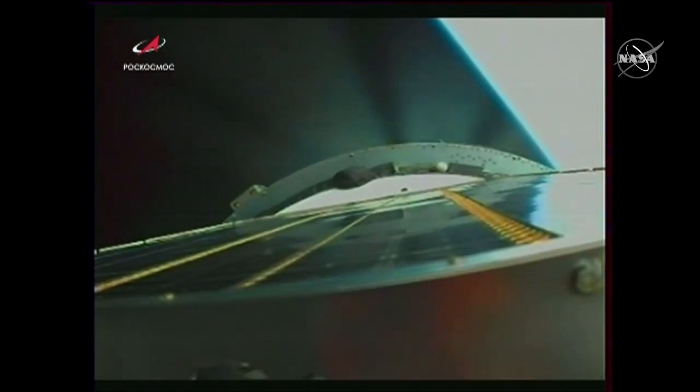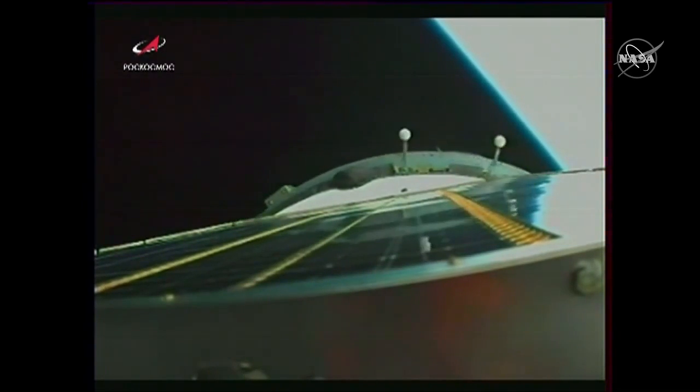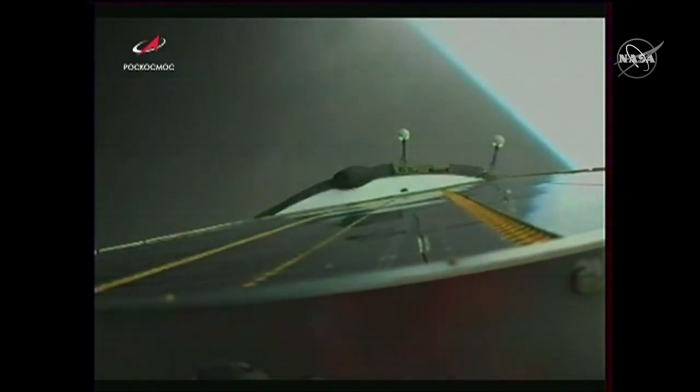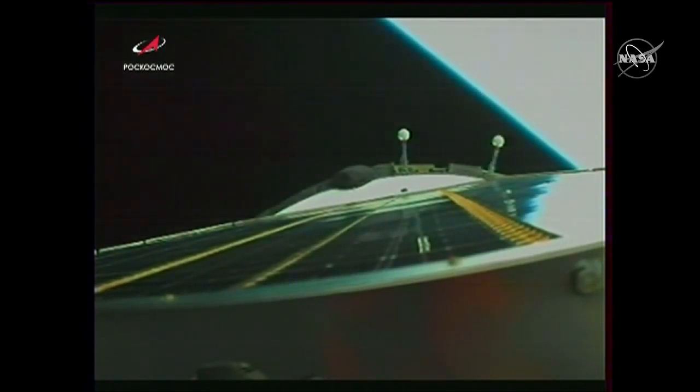We'll see the engines cut off, and once the vehicle separates it usually gives the crew a bit of a jolt. The Soyuz will then be flying free — we see the third stage separating there, we can see it dropping away. Third stage separation confirmed — and congratulations, guys, you are in orbit!